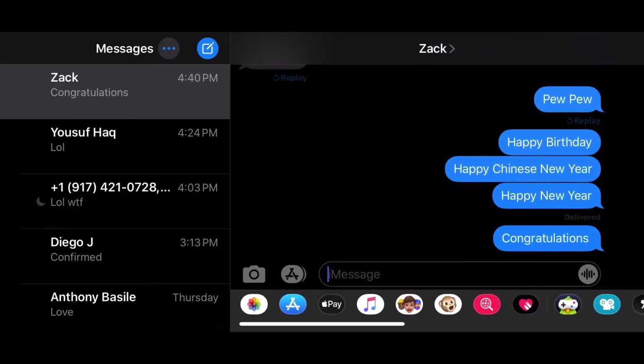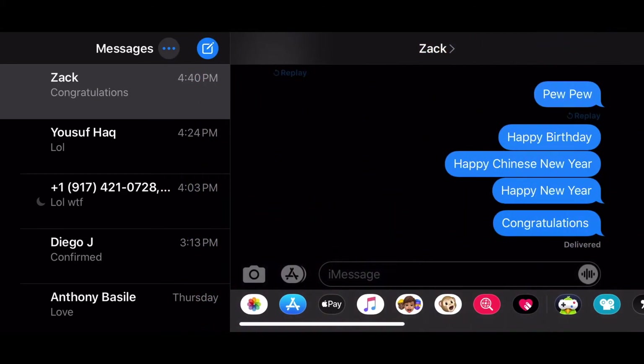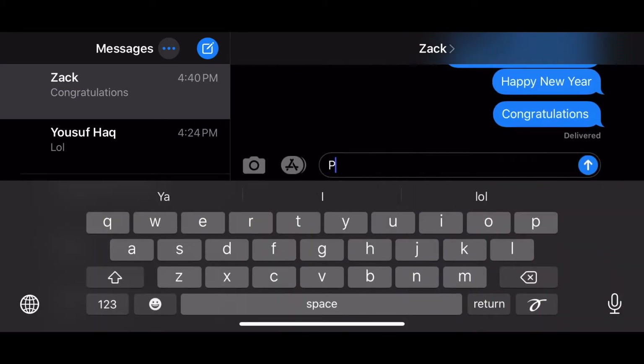Another one you can do is 'congratulations.' This one is really cool — it does the whole confetti thing, which is super cool. Check it out, fills up the whole screen. Also, credit to my son Yusuf — you can see him right there. He told me about all this stuff. I'm kind of a dummy; I don't know this type of stuff.